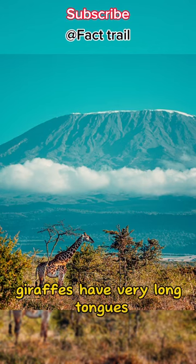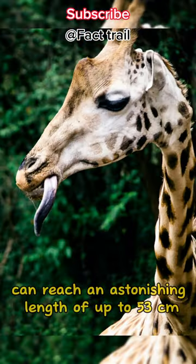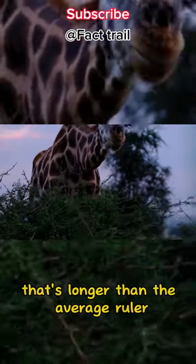Did you know giraffes have very long tongues? The giraffe's tongue can reach an astonishing length of up to 53 centimeters. That's over 20 inches — longer than the average ruler.